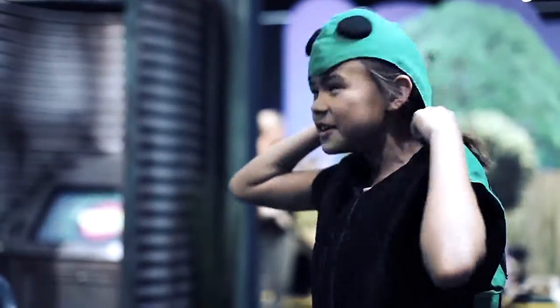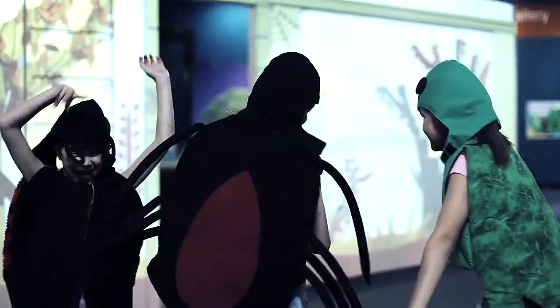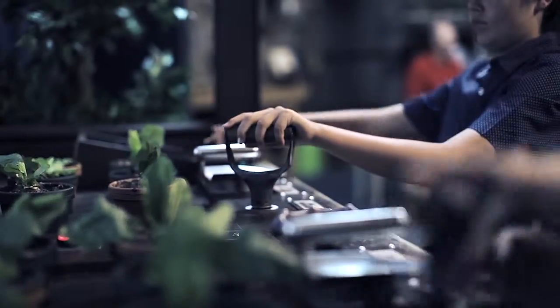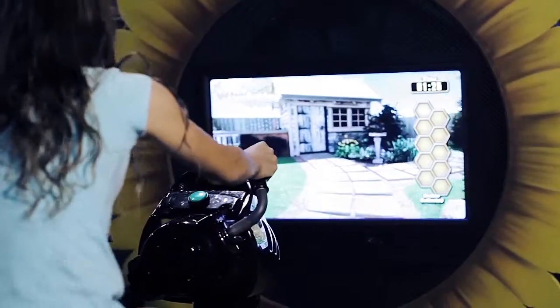SciTech's Backyard Adventures will not only engage visitors with science and technology, but will enable them to continue discovering science in their own backyards long after they leave the exhibition.